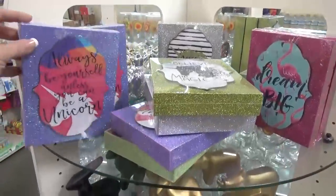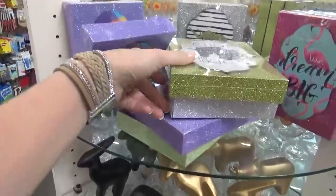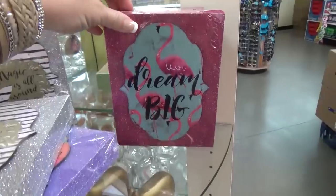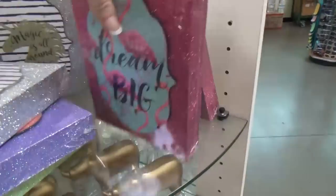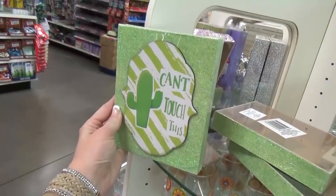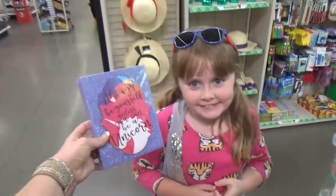Some really cute little decorative boxes — we have a unicorn one, another unicorn one, a flamingo one, and Kenzie found a cactus one. The cactus one says 'Can't touch this' and the unicorn one says 'Always be yourself unless you can be a unicorn.'